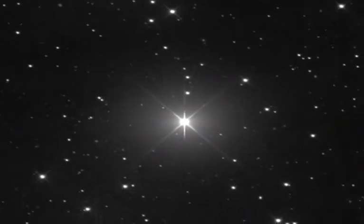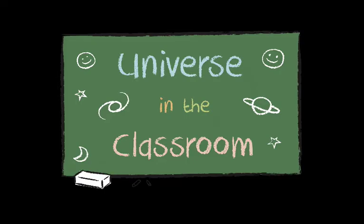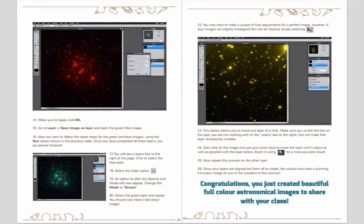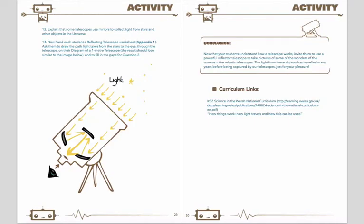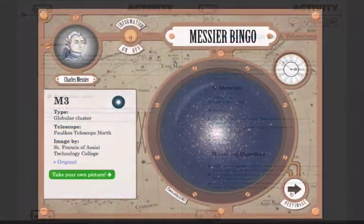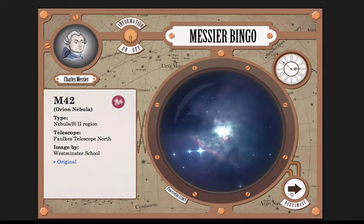For younger students in primary school, the Universe in the Classroom Project has created lots of activities that use telescopes to teach other subjects — for example, the telescope network is a great way to learn about time zones, light pollution, and how light travels. There are also lots of resources about stunning and exotic objects in space. One of the most popular is Messier Bingo, an astronomy bingo game that familiarizes you with a range of cosmic objects and allows you to take your own observations of chosen objects with just the click of a button.